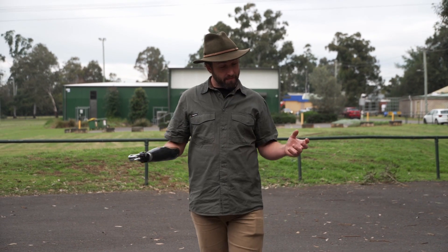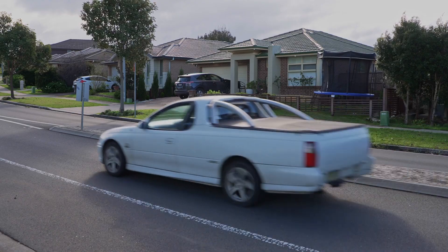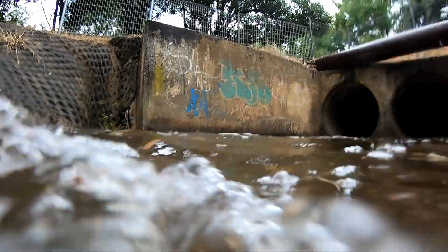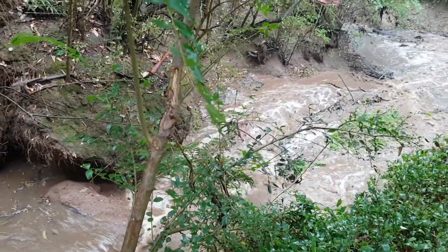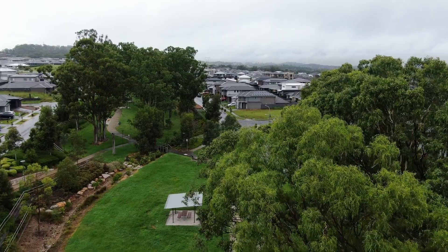This once would have been bushland. Now the urban landscape is full of things like car parks, roofs, and roads. These are all hard surfaces, and what this does is supercharge the situation. It also has a greater ability to lead to erosion, and when we have a lot of rain, more flooding. This is why Council is implementing water-sensitive urban design.